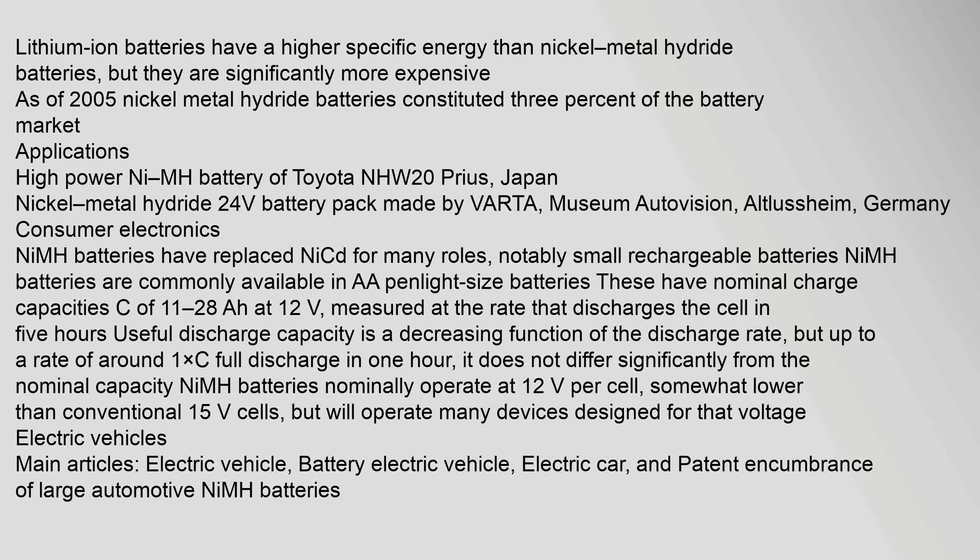Lithium-ion batteries have a higher specific energy than nickel metal hydride batteries, but they are significantly more expensive. As of 2005, nickel metal hydride batteries constituted three percent of the battery market.